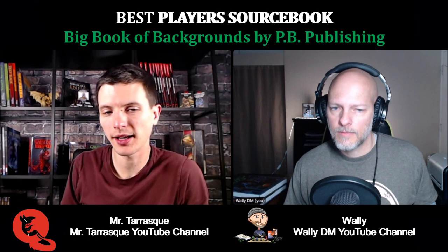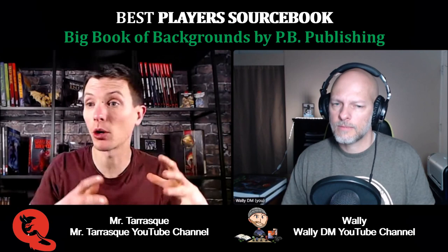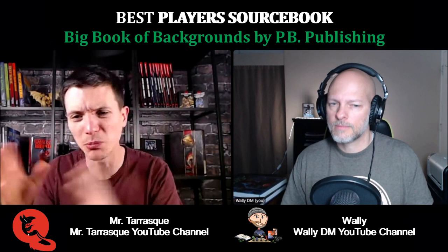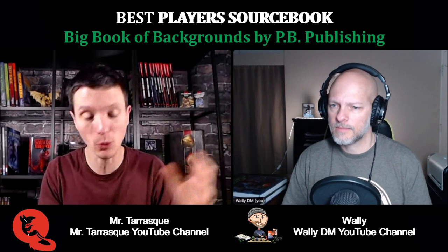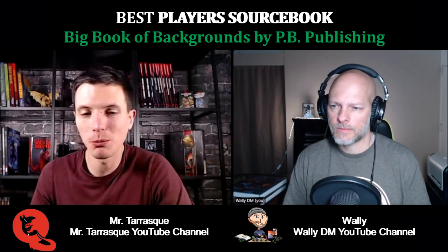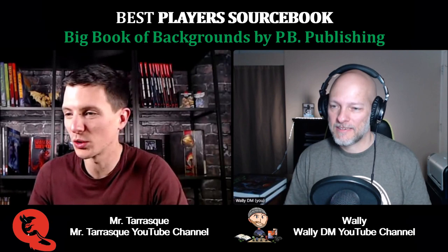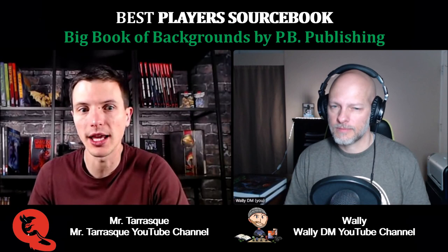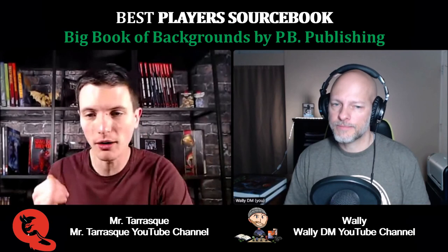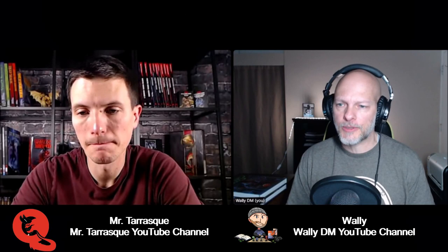Instead of soldier, sage and things like that, you can get a prisoner, a collector, an undertaker, a journalist — really cool backgrounds you can use not only to create your character but also to help create a backstory. I often see when people are creating their character that the background is always one of the last things. They're always done and then — oh yeah, I forgot, I need to pick a background. People got bored of them. So I think it's a very cool thing that they created a book with more backgrounds. When I make a fighter I almost always go soldier, and when I make a wizard I almost always go sage. I actually have a book from the same series, the Big Book of Horrors. PB Publishing — they've put out some really good stuff.